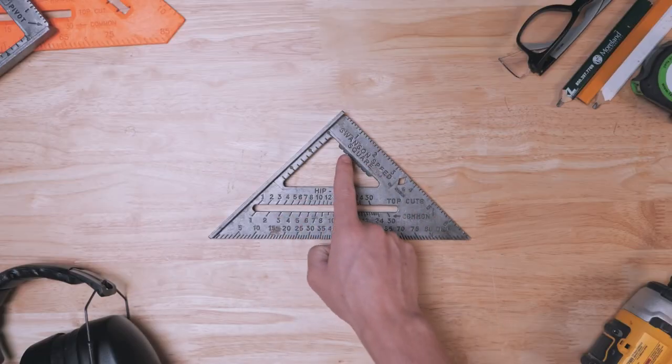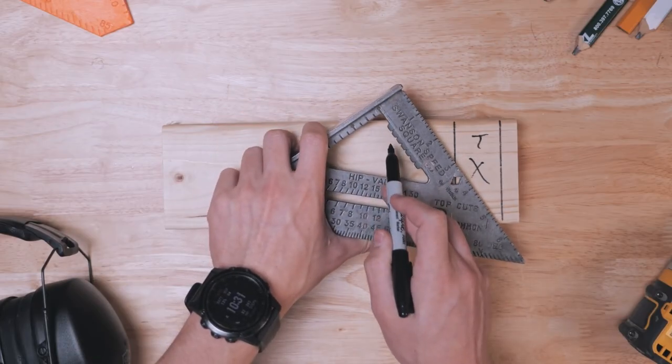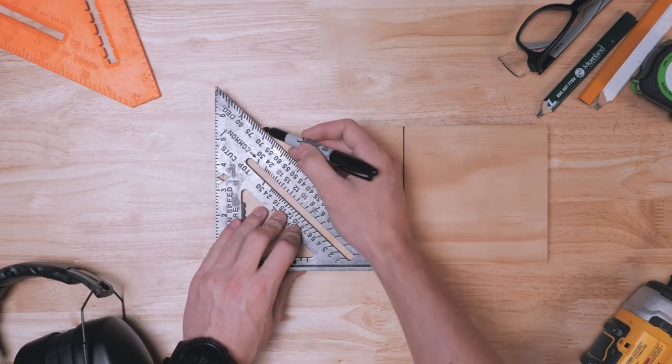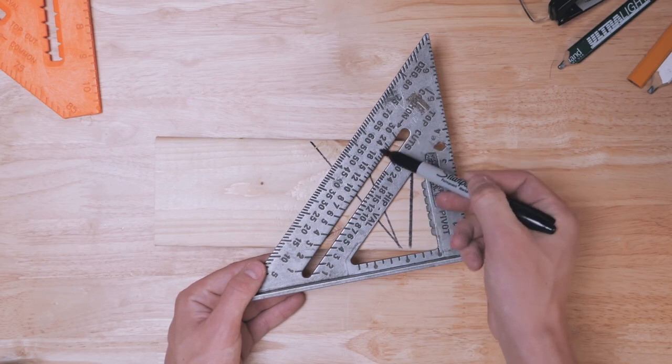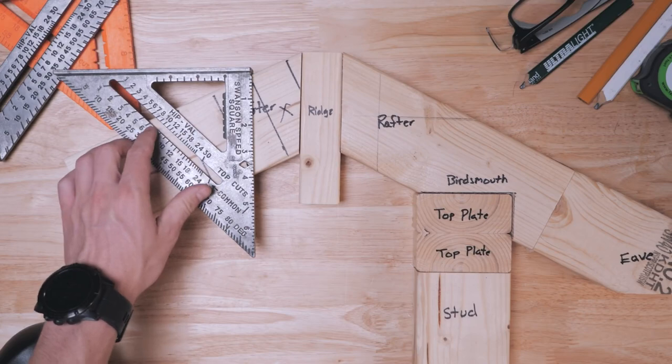On Instructables, Woodbrew has a great guide on how to use a speed square. I swear I've watched a dozen different speed square tutorials over the years, and there are aspects of this tool that still remain a mystery to me, but I always come away with some surprise that has me reaching for it again. This is one of the best guides I've seen.